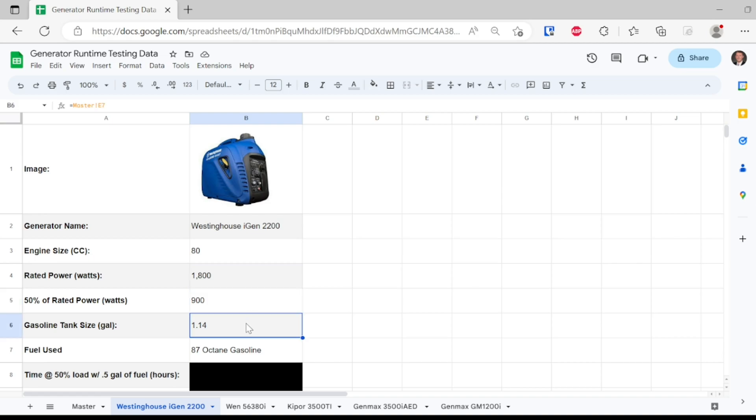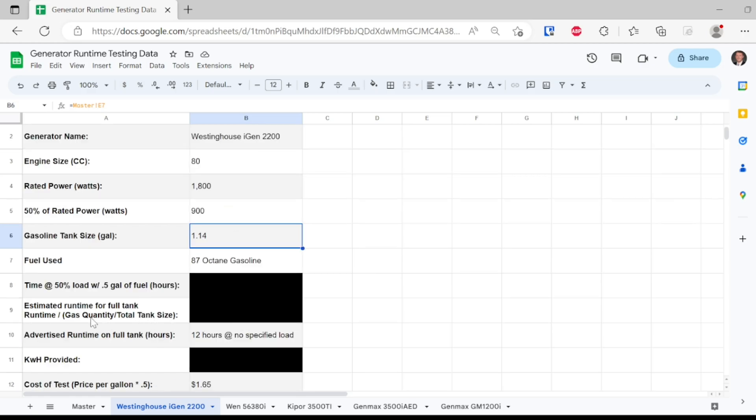The fuel tank size is 1.14 gallons and that comes into effect when we do some algebra to find out how long this would run on a full tank of fuel. Our testing conditions are 50% load and one half gallon of gasoline.